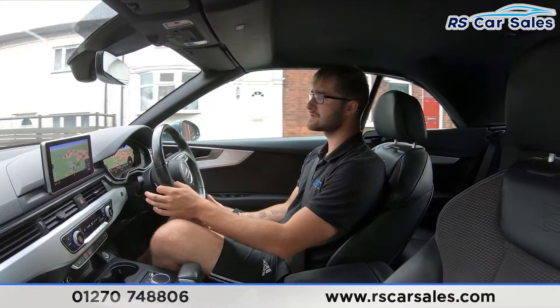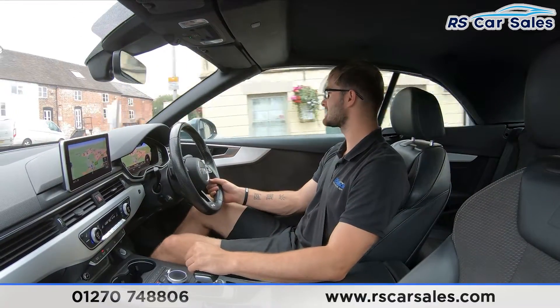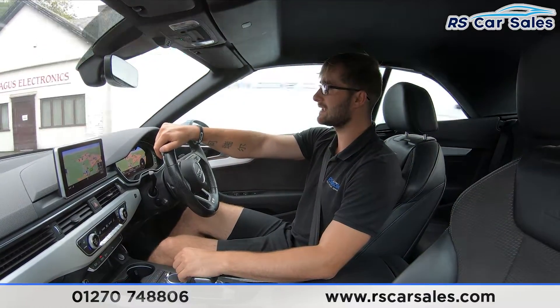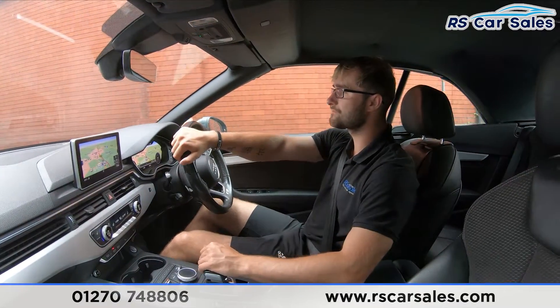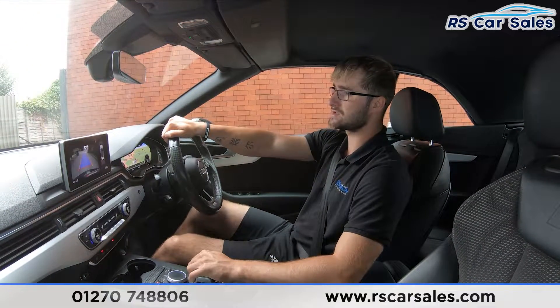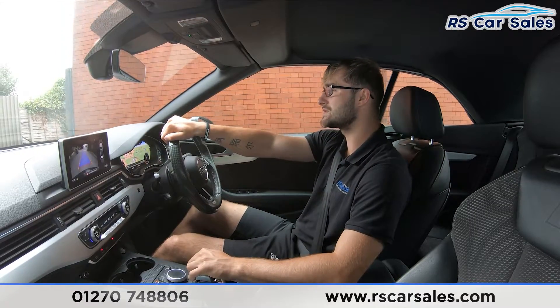Coming up to the industrial estate, I'm going to perform an emergency stop, then pop it straight into reverse to show the brakes work exactly how you'd expect. On the centre screen you can see the rear reversing camera. In three, two, one — emergency stop, straight into reverse, no issues whatsoever. You can see the camera on the centre screen. Back into drive again — no issues whatsoever.